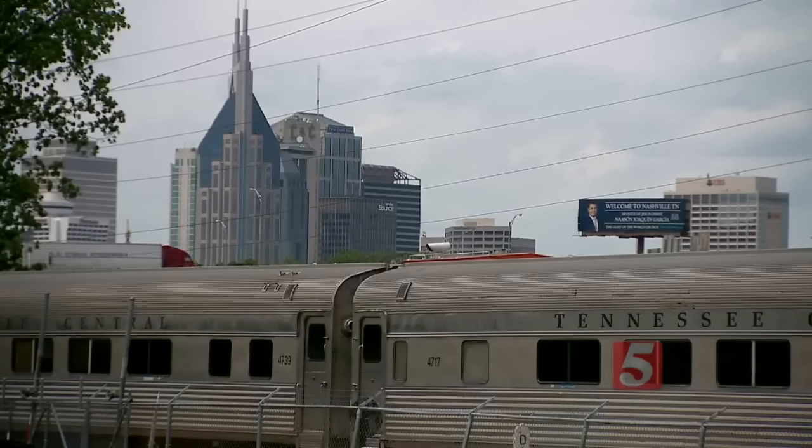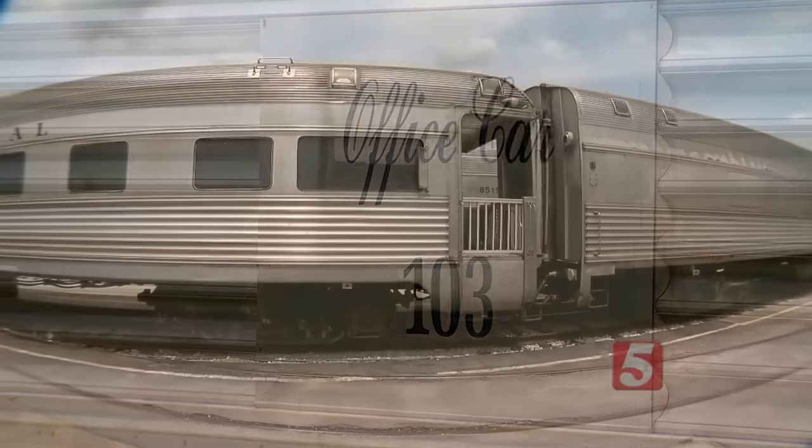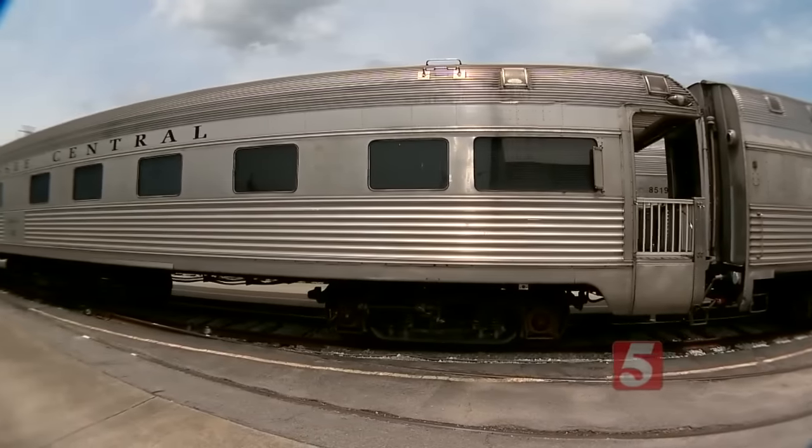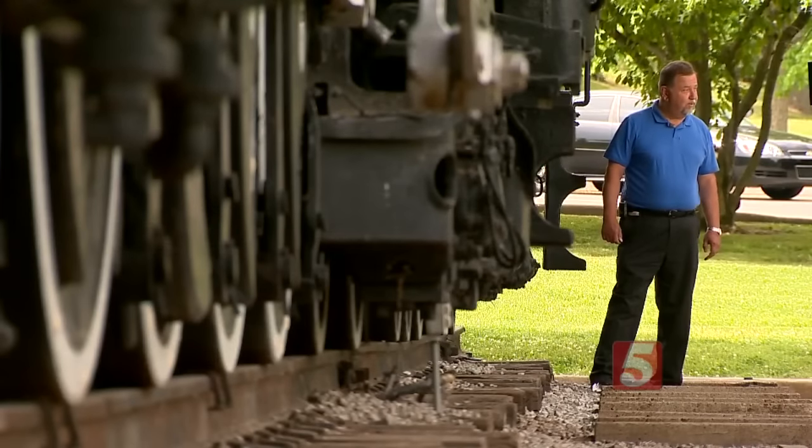In fact, the group already has passenger cars ready for it. They use them on excursions today, and the four-year restoration, they say, can take place right here. Certainly people can come in and see it while it's being restored to see what's going on.